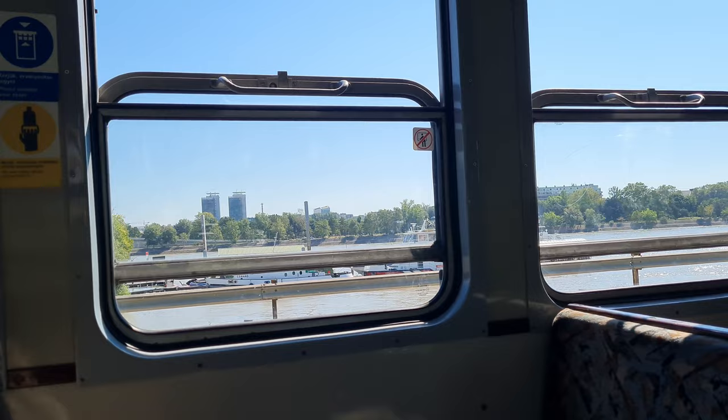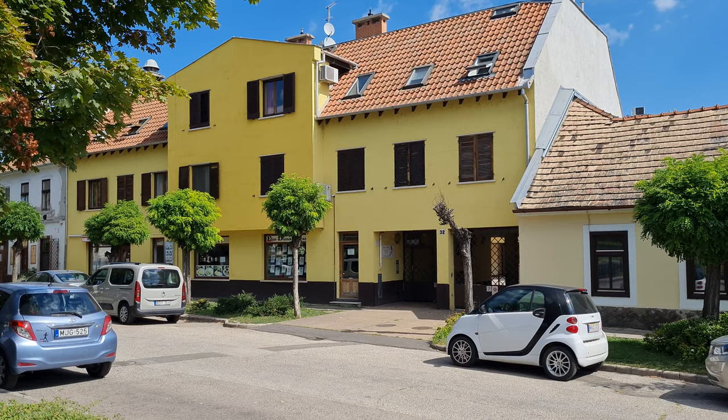Nobody actually checked a ticket. It was a really old school, super retro train. But the whole journey goes along the Danube River, so it's quite nice and cool and clean. Now we're excited to be in Szentendre and have an awesome day. Let's go explore.